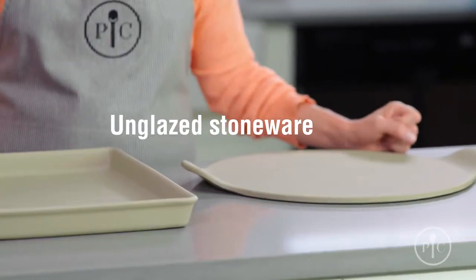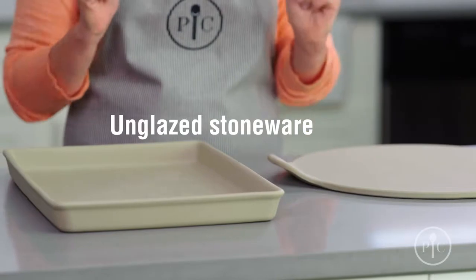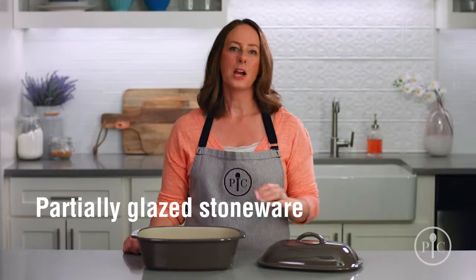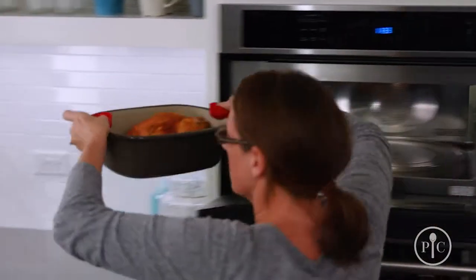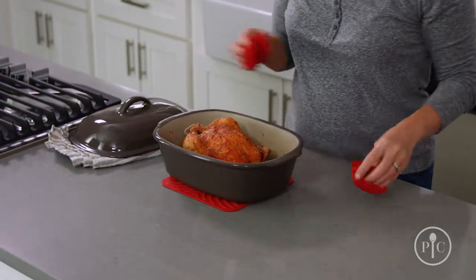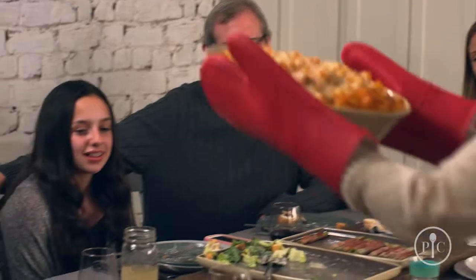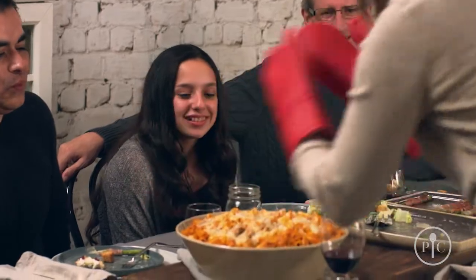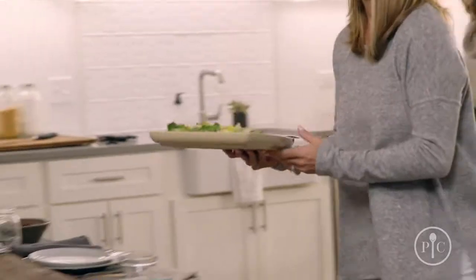Our unglazed stoneware is great for everyday cooking and reheating — it's your kitchen workhorse. Partially glazed stoneware is a great way to take meals right from the oven or microwave to the table with no extra dishes. And our entertaining stoneware makes it a breeze to go from oven to table to dishwasher, and since there aren't any unglazed surfaces, they don't need to be seasoned.